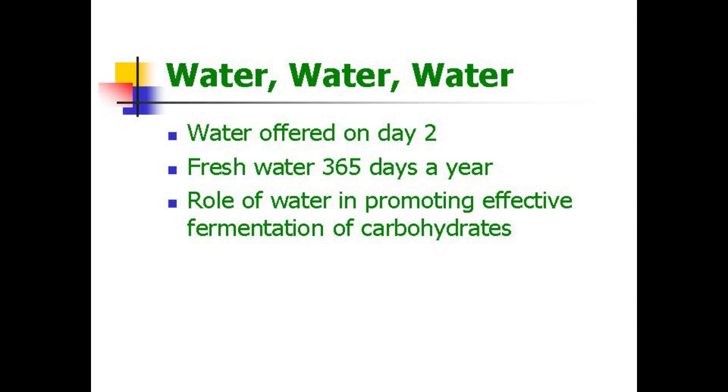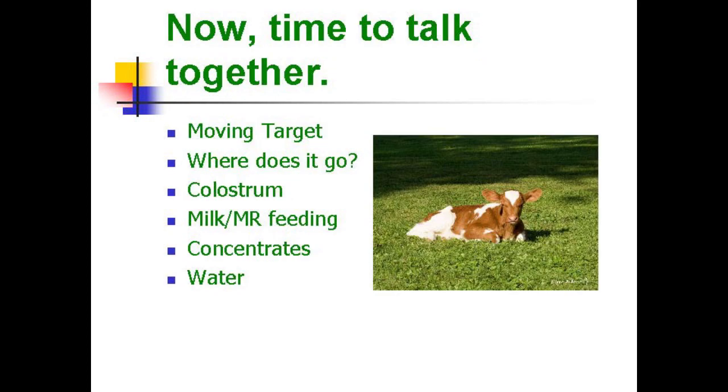Remember, you can't have fermentation if you don't have water. Fresh water every day. In review: the calf is a moving target and her intestinal tract is changing rapidly, so we have to remember that as we feed calves. Nutrients go first to maintenance and then to growth. Colostrum is an excellent feed — feed it the first three or four days. Be very consistent in milk and milk replacer feeding and feed enough to meet your growth goals. Feed concentrates in a limited amount at the beginning, then feed to appetite. And provide free-choice water every day for all of this fermentation to take place.